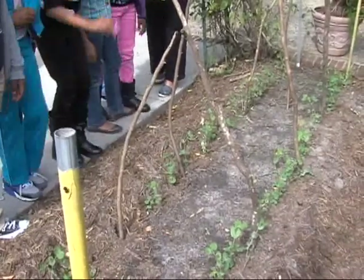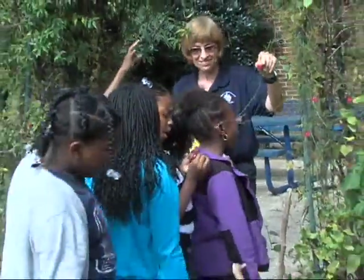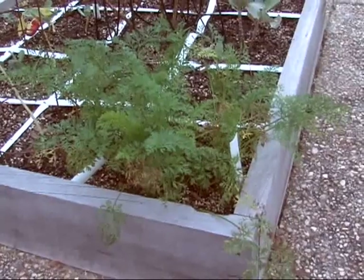In addition to reading about vegetables and flowers, students get to connect to what they have learned by working in a real garden. We started last spring working with the Suffolk Partnership for a Healthy Community with these two raised beds.